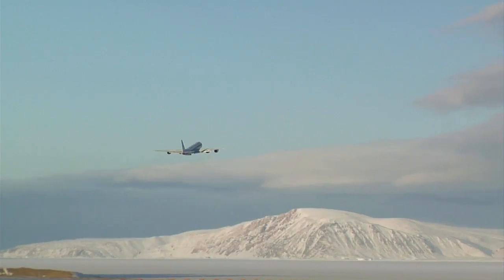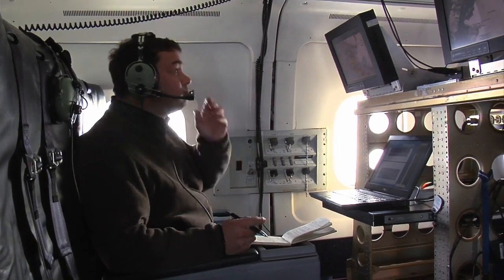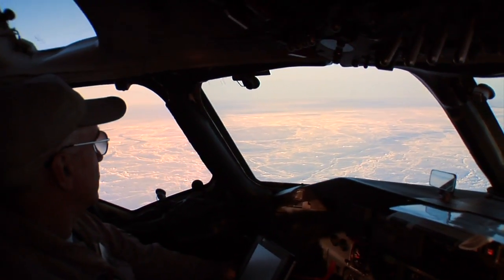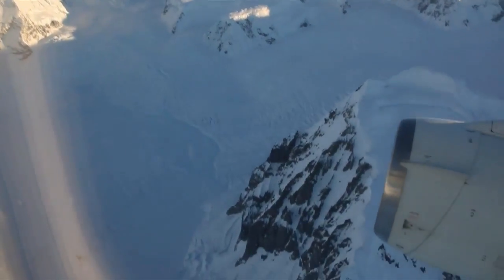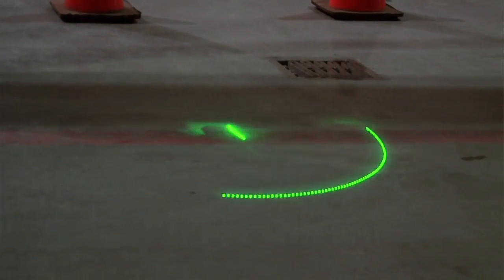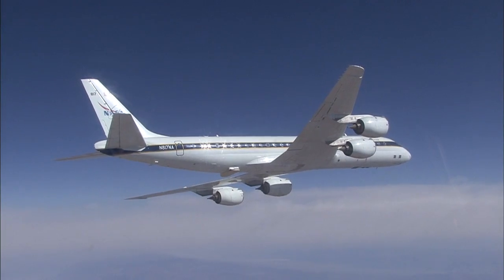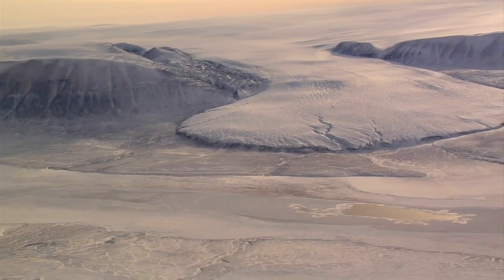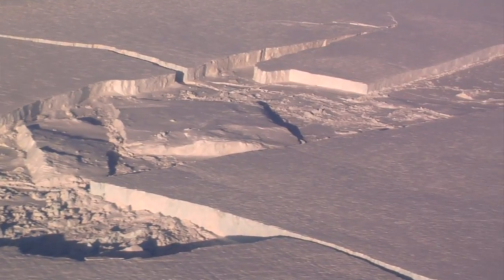I'm Michael Studinger and I'm the project scientist for Operation IceBridge. In the upcoming campaign we will focus on measuring ice surface elevations over Antarctica with a laser scanner that we have mounted on the DC-8 aircraft. We will also look into measuring the surface elevation and surface characteristics of the sea ice that surrounds Antarctica and the Southern Ocean.